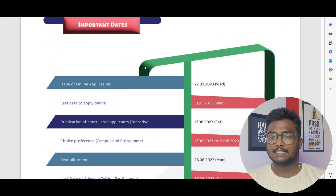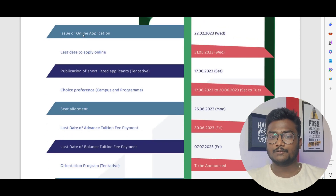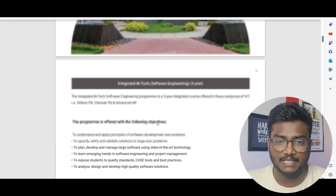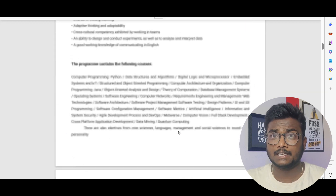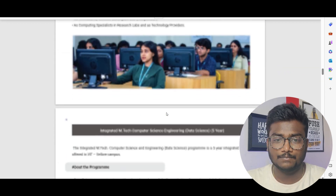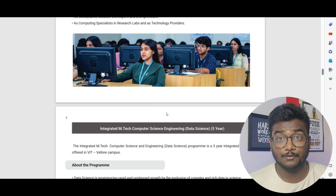These are the important dates: applications opened in February, and the last day to apply is 31st May — you still have about three days, so make sure you apply. This PDF gives you all the details regarding the courses offered through this Integrated MTech program across all four VIT campuses. The PDF link will be in the description.